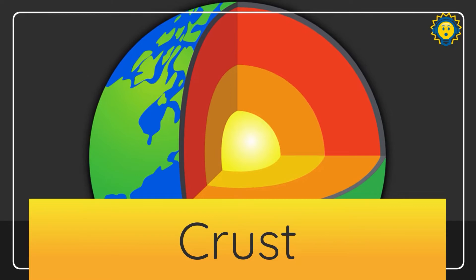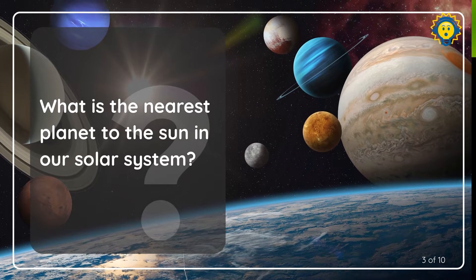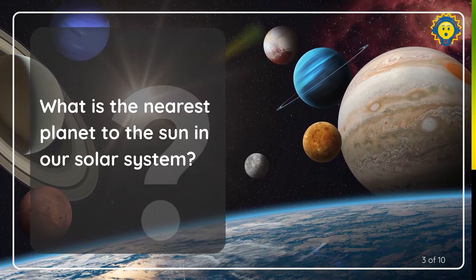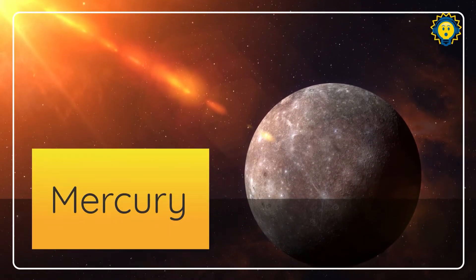Question number three of ten today. What is the nearest planet to the sun in our solar system? Mercury is the closest to the sun.